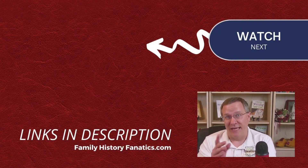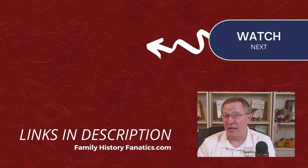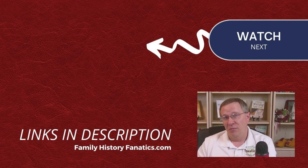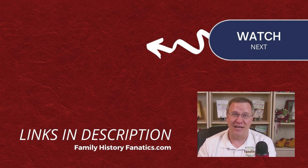If you like this video and want to learn about another new tool, you can watch this video up here. Be sure to subscribe, and if you want to join FHF Extra, it's only $2.99 a month — just click on the join button down below.